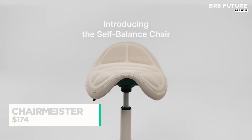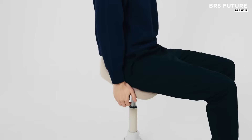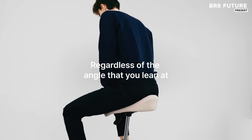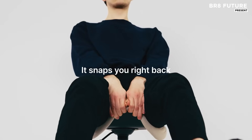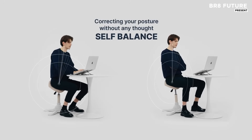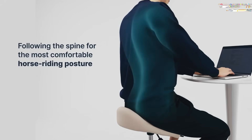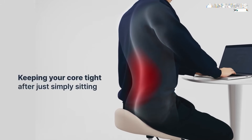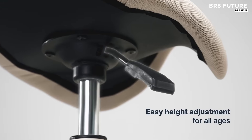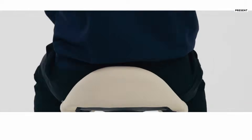The Self-Balance Chair brings an innovative approach to improving posture and comfort for those who spend long hours seated. Designed to promote proper alignment, it naturally encourages a horseback riding posture that helps maintain balance and reduces strain on the body. Ideal for office workers, students, or anyone who sits for extended periods, the chair offers effortless support and relief. With its unique movement system, the chair mimics the motion of horseback riding, providing gentle back support and stretching the muscles.